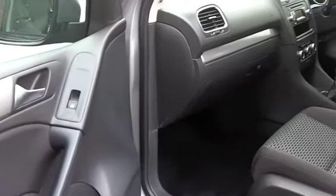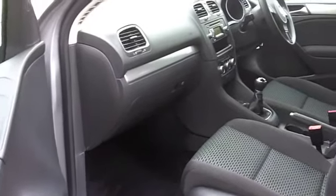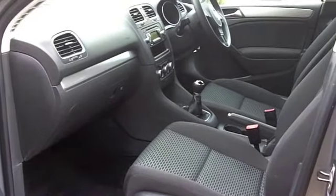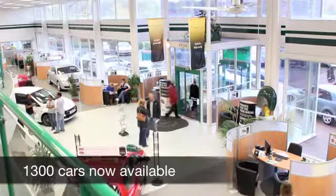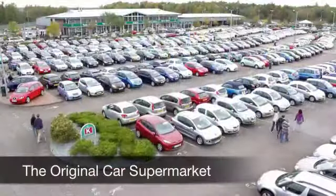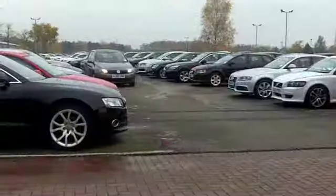Now if you fancy a test drive, no problem. Why not ring and reserve? We can hold this car for you for up to 48 hours until you can get here. No deposit, no obligation. Come and discover this great car for yourself at Fords of Winsford.